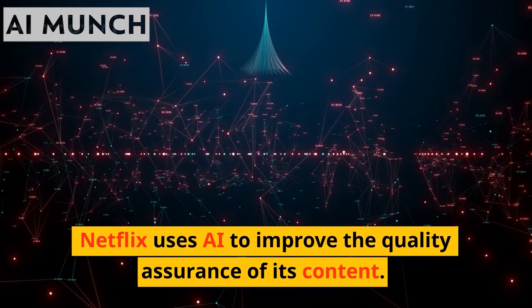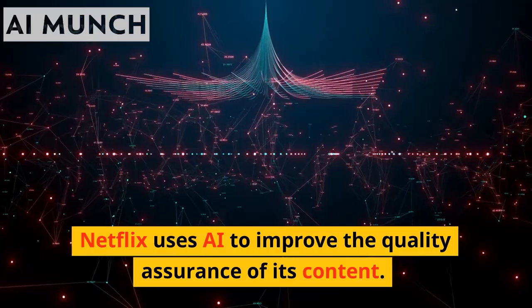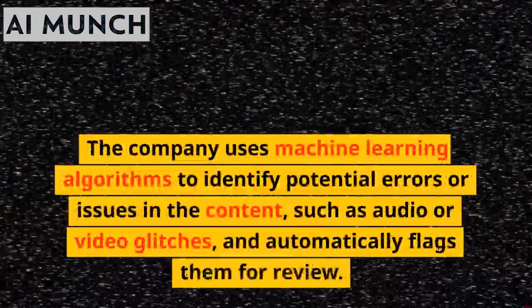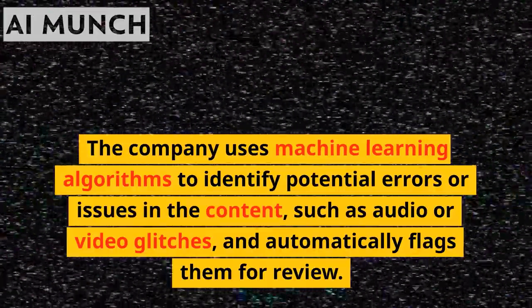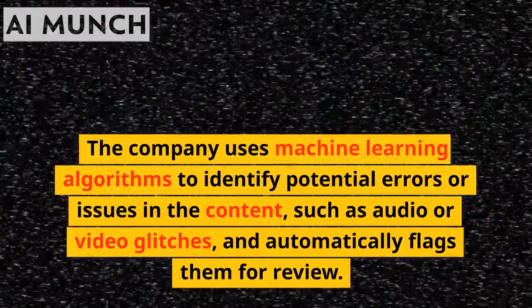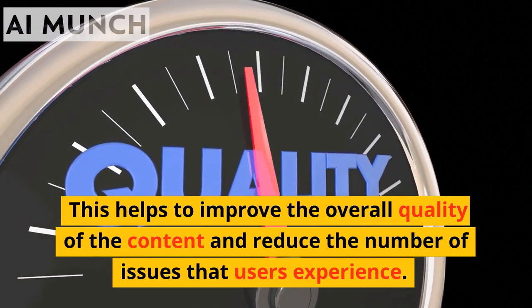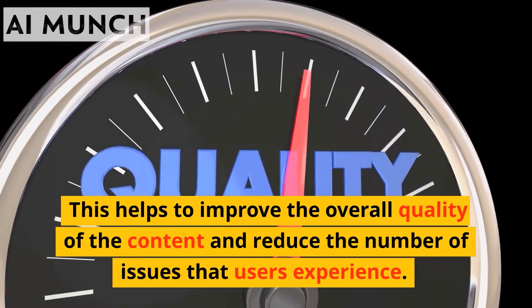Netflix uses AI to improve the quality assurance of its content. The company uses machine learning algorithms to identify potential errors or issues in the content, such as audio or video glitches, and automatically flags them for review. This helps to improve the overall quality of the content and reduce the number of issues that users experience.